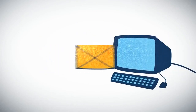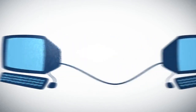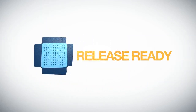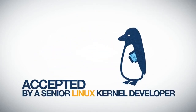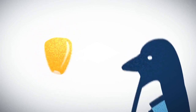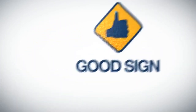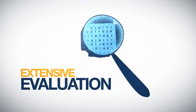Developers post their patches to the relevant mailing list, where other developers can reply with feedback. When the patch is close to being release ready, it is accepted by a senior Linux kernel developer, or maintainer, who manages one or more of 100 different sections of the kernel. While this isn't a guarantee that it will go to the mainline, it's certainly a good sign, and here it gets an even more extensive evaluation.